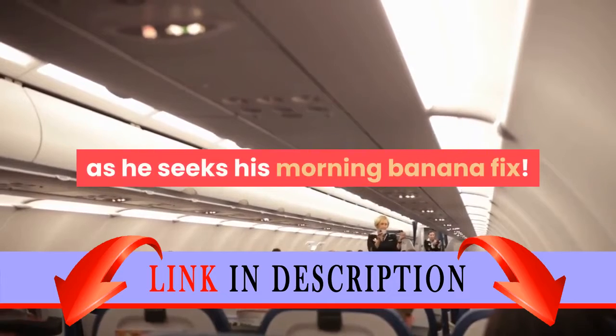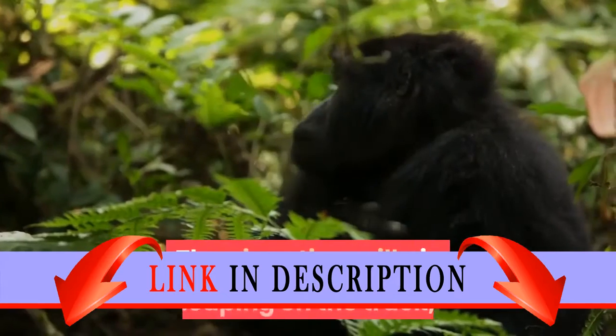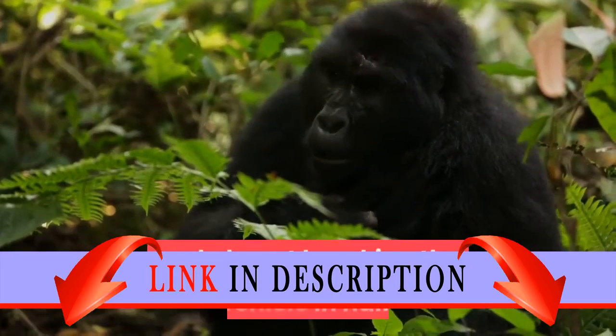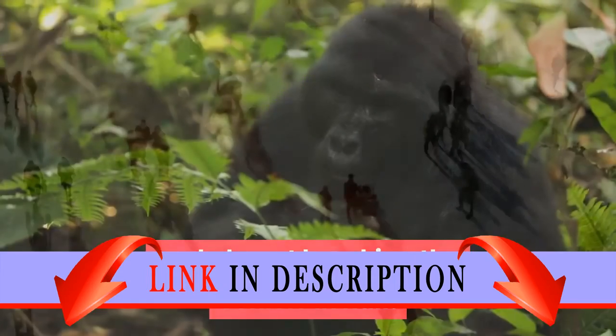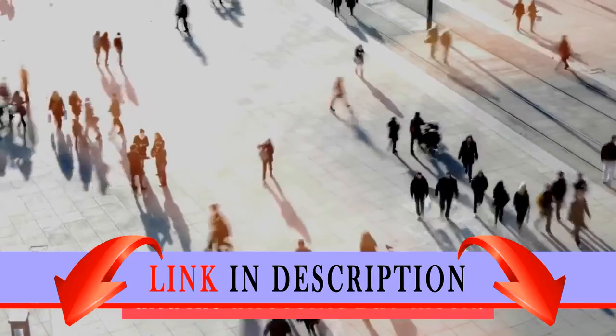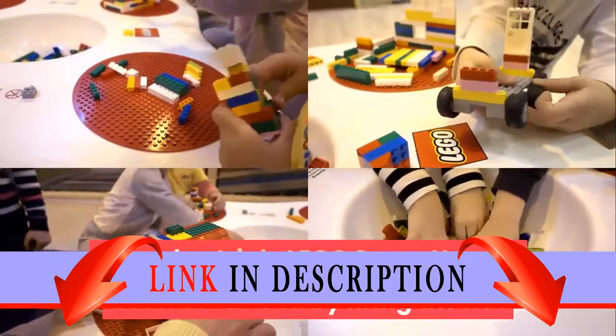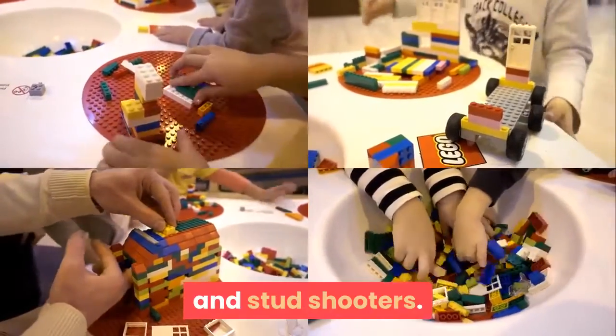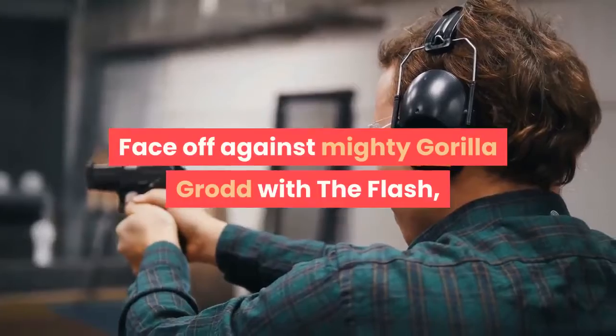Gorilla Grodd is causing havoc in Gotham City as he seeks his morning banana fix. The gigantic gorilla is leaping on the truck, sending crates of bananas flying and almost breaking the vehicle in half. Hurry to save the terrified driver with Batman and his awesome Bat Mech — launch a triple LEGO Superheroes counter-attack by firing the net and stud shooters and face off against mighty Gorilla Grodd.